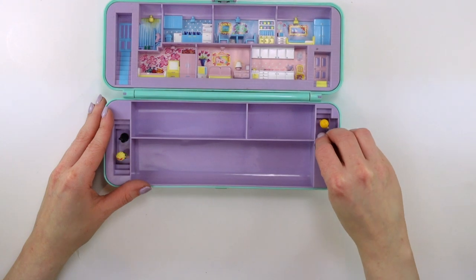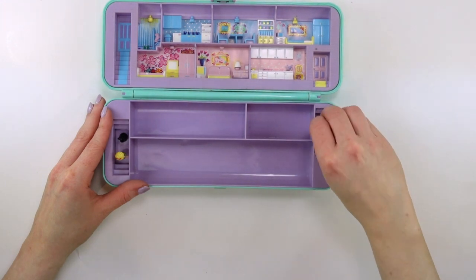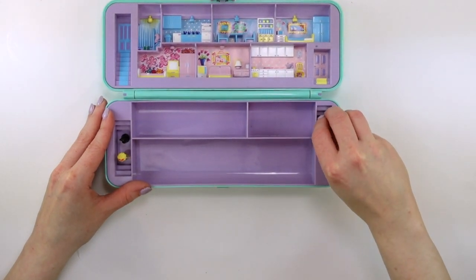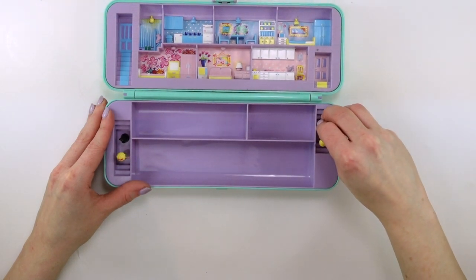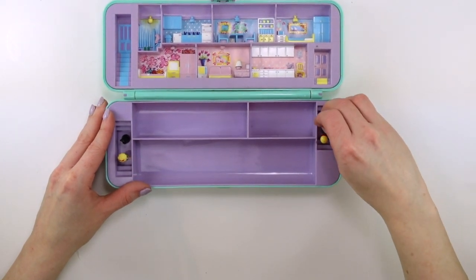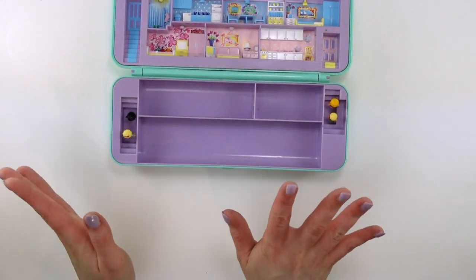Bear with me while I get those in there. It's hard for me as an adult, and I don't even have big hands. The struggle is real, friends — the struggle is real. Imagine being a kid with this, how frustrating that might be. Okay, so we've got them in their places.